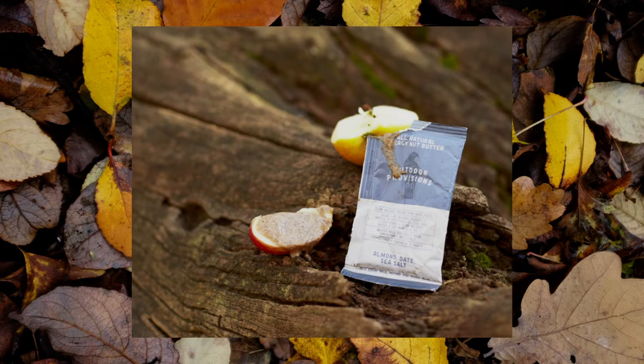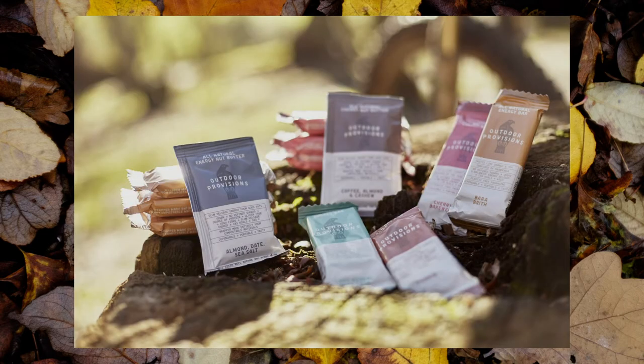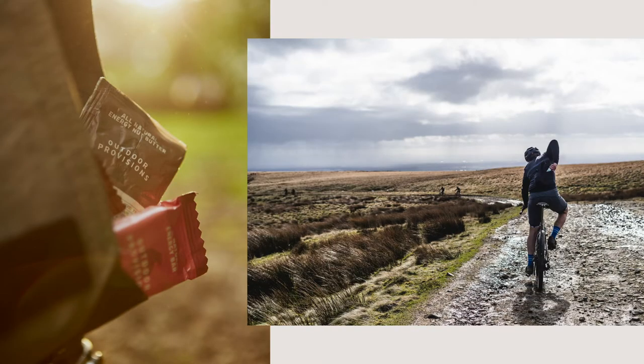Weighing in at just 32 grams apiece, the Nut Butter Sachets pack a weighty 183 to 188 calories per flavour. Their extremely small size certainly doesn't see them holding back on fuelling you with the right stuff. Dimension-wise, you're looking at a squishy debit card but with a bit more around the middle — so, as you can imagine, incredibly convenient to stash in any pocket that has room to spare. And seeing as how they're made of the tough stuff too, you needn't worry about an accidental opening or sticky pockets.